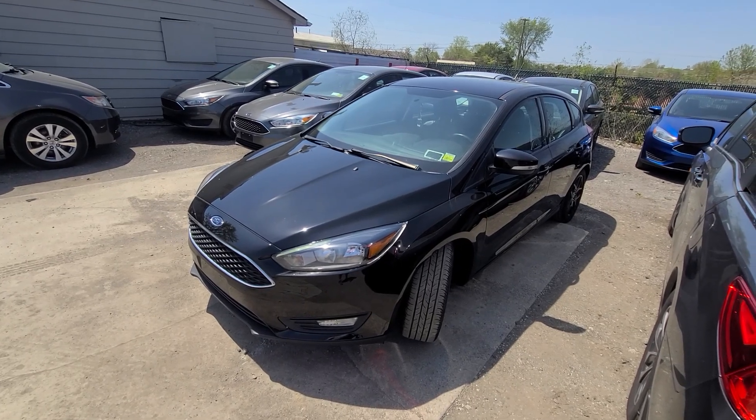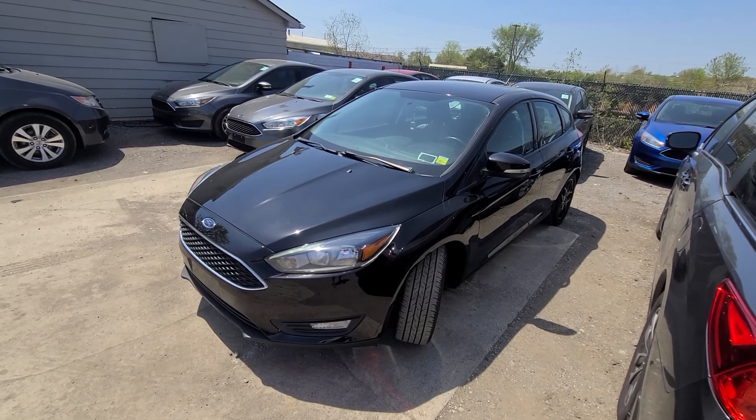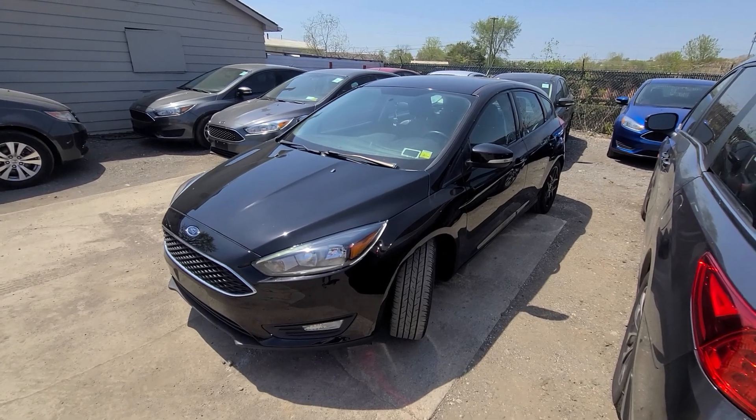The number is in the ad, and the web page is always up to date. So if you see this vehicle advertised, you can safely assume it is available. That's all she wrote — thank you guys for watching, be safe, bye bye.